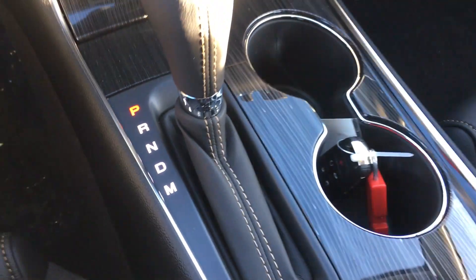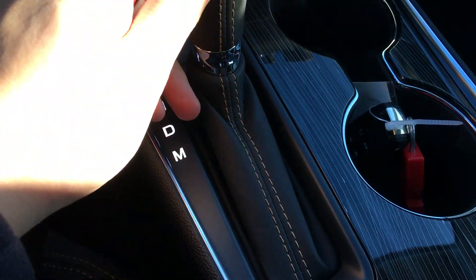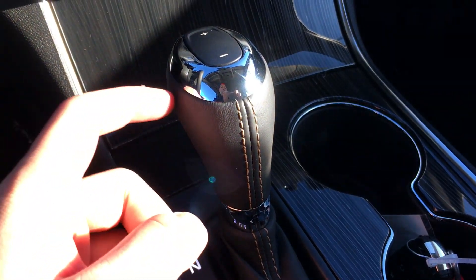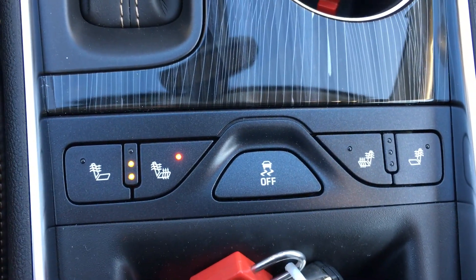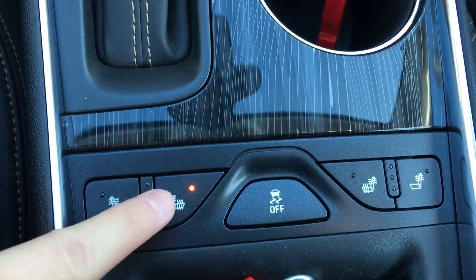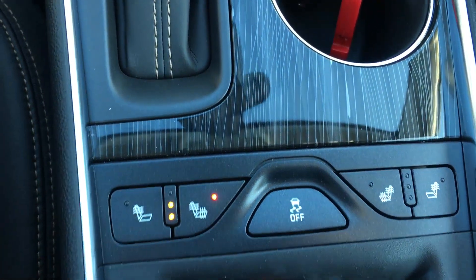Here is the transmission lever with leather covering, as well as the transmission selector which is nice and soft. As mentioned before, we have your heated seats for the bottom and the back, with three different settings: high, middle, and low.